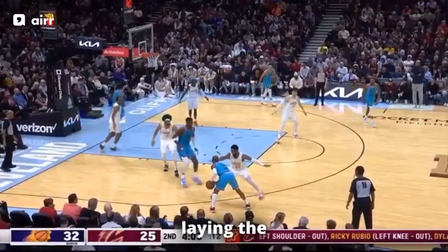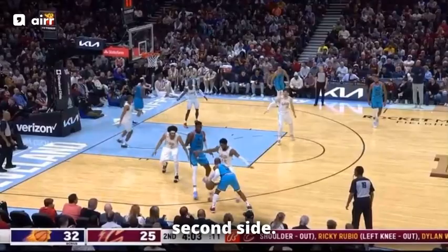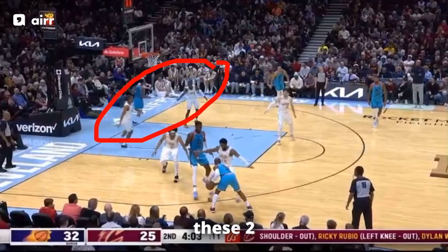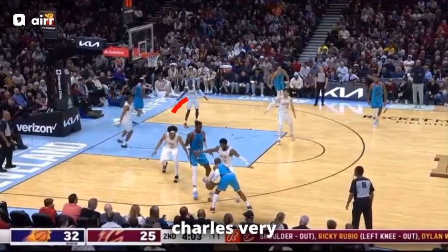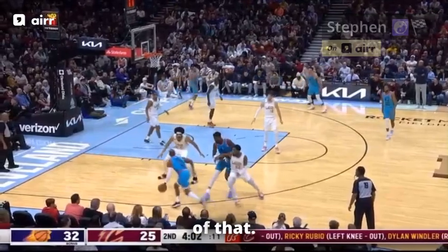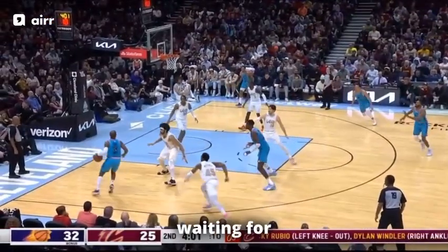We're going to see that unfold here as they set up for some empty side pick and roll, laying the shot clock as they re-space on the second side. Let's look at where Chris Paul's eyes are — he's going to be looking in this field of vision here, between Isaac Okoro and Caris LeVert. You can already see LeVert pointing for Okoro to stay and wait for Chris Paul to come on this baseline drive, as he's going to be the low man. This is what Chris Paul is looking for, and he's generating data based off of that — he sees the help sitting there waiting for him.